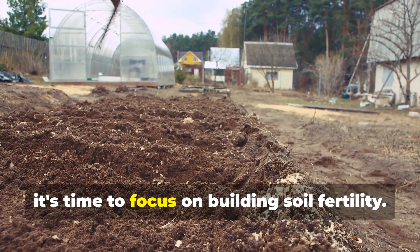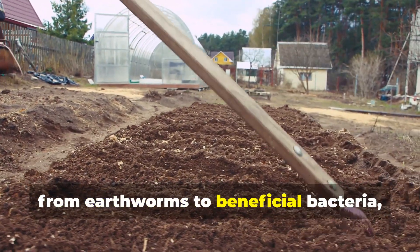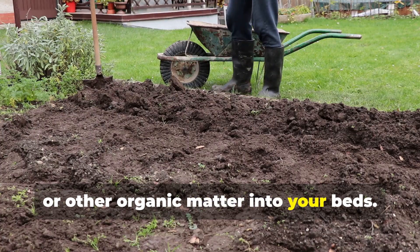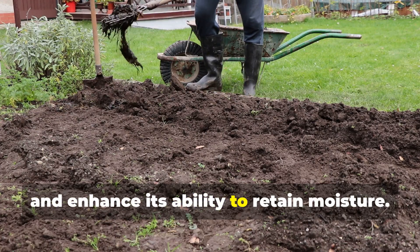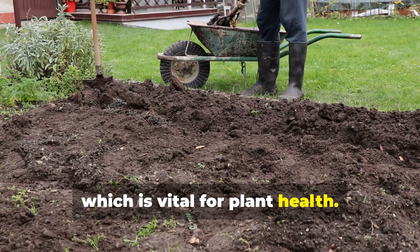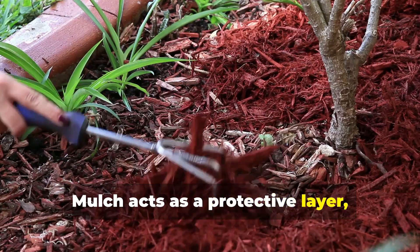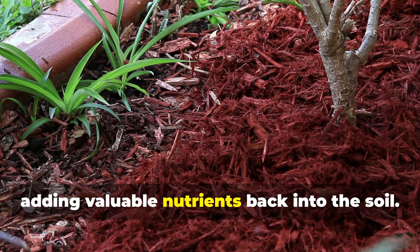Once your beds are prepared, it's time to focus on building soil fertility. Healthy soil is teeming with life, from earthworms to beneficial bacteria, all of which contribute to plant health. Incorporate copious amounts of compost, aged manure or other organic matter into your beds. These materials enrich the soil with nutrients, improve its structure and enhance its ability to retain moisture. Mulching with straw or wood chips helps retain moisture, suppress weeds and add organic matter to the soil. Mulch acts as a protective layer, reducing evaporation and keeping the soil cool, and breaks down over time, adding valuable nutrients back into the soil.